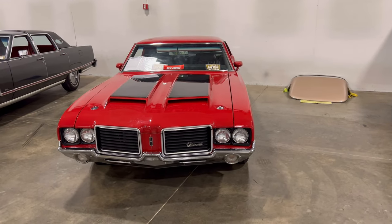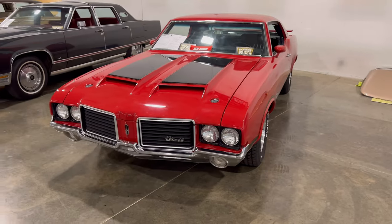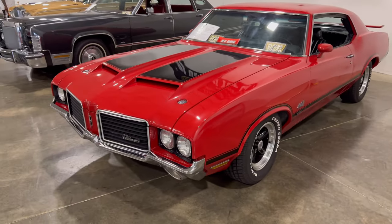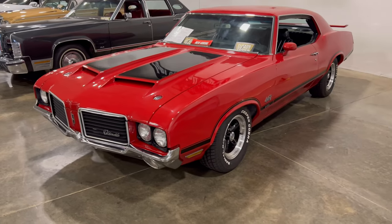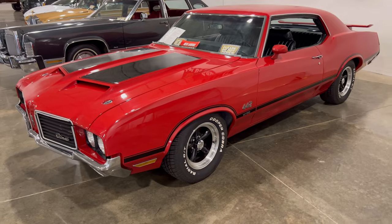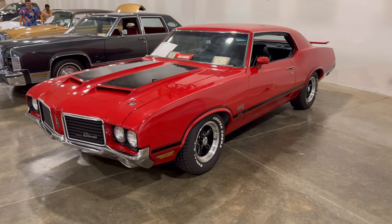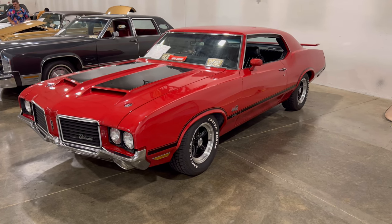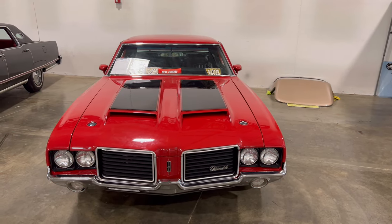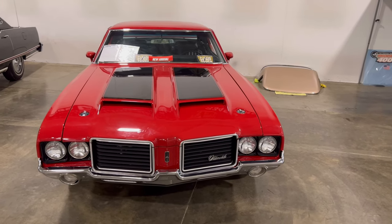We're looking at this beautiful Cutlass — it's a tribute car sitting right at the front door of the actual warehouse. This thing is a 442 and we're gonna get in on it right now. This car was saved for last, but it's beautiful. Let's take a look — it's a 72 Oldsmobile Cutlass 442 W30 tribute.